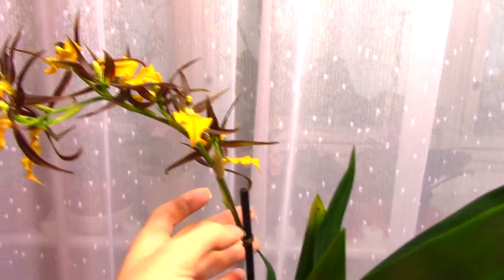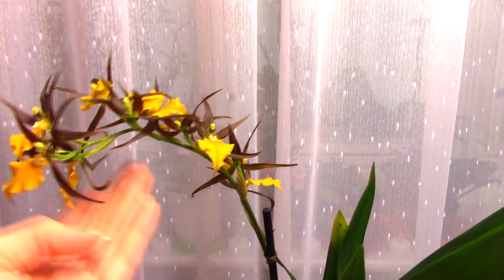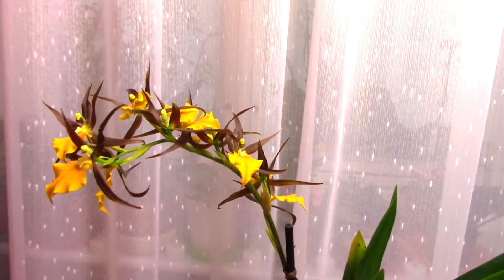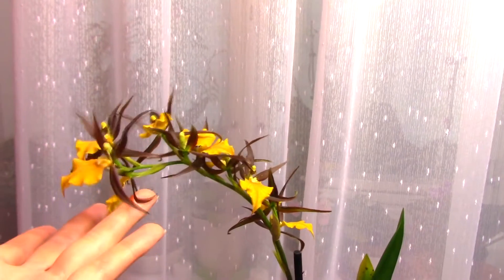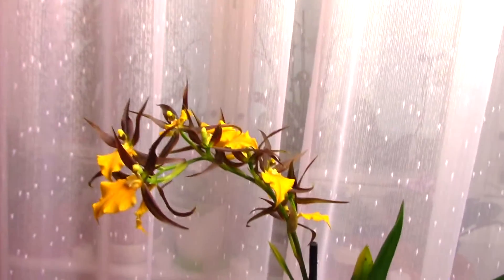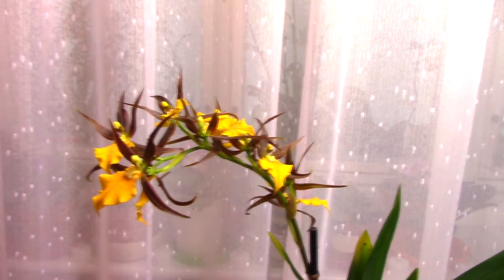They do produce a flower spike with a lot of buds. The flower spike can actually branch out — I don't have a branch on this one, but it came with the spike. It can actually branch out and put out a lovelier flower spike. All it needs is some TLC.